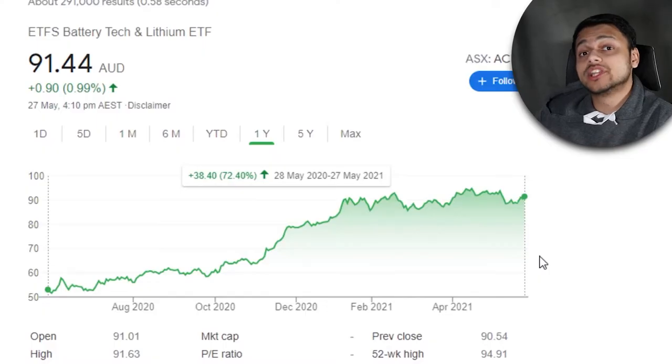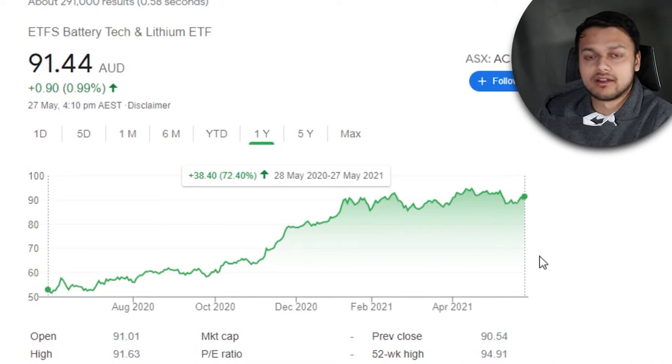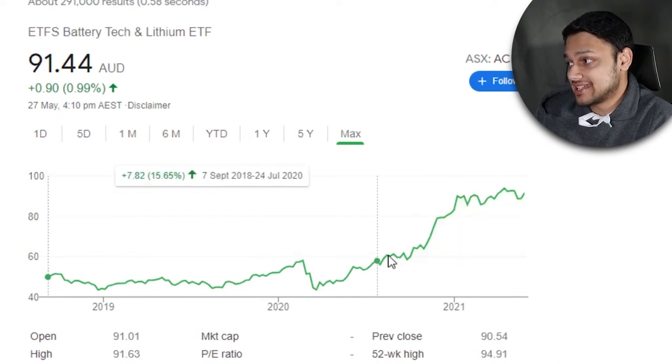This ETF has actually done pretty well. Looking at the one-year return, it's sitting at about 72.5%, doing much better than broad market ETFs out there right now. Looking at the max return, it sits at around the 83% mark. As you can see from the graph, it's done quite well — I definitely deserve this for my limited way of thinking, and I missed out because of that.